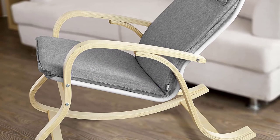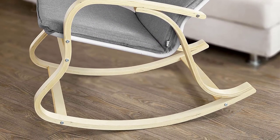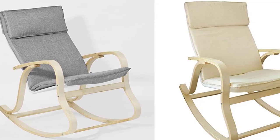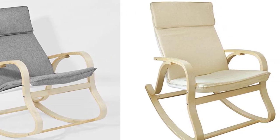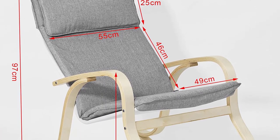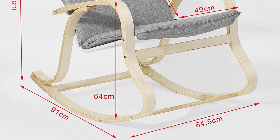It features a varnished birch wood stable frame and an easily removable and washable zip-up cover. Dimensions: weight 10 kg, load capacity 120 kg. It comes flat-packed and requires self-assembly; detailed instructions are included. The frame is made of varnished birch wood, with a removable cotton cover with zip. To keep you safe while using, it has an extended front tip.